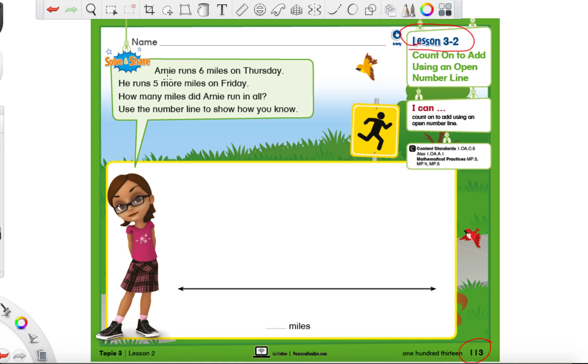Arnie runs six miles on Thursday — how many miles did he run? He ran six, that's pretty important, so we're going to circle it. He runs five more miles on Friday — how many miles did he run? Five. And we have this word 'more,' which tells us if we're going to add or subtract. Let's finish reading to see if there are any more clues.